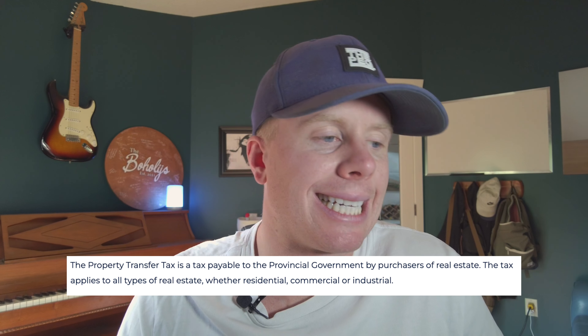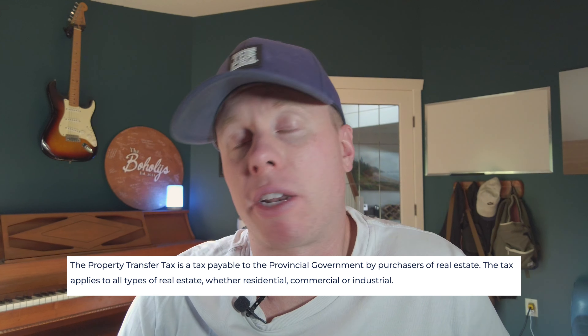Moving on to number two: the dreaded property transfer tax. Property transfer tax is a tax levied on the sale and transfer of real property here in British Columbia, usually paid by the buyer and due on completion of sale. It's calculated at 1% of fair market value up to $200,000, 2% from $200,000 to $2 million, 3% from $2 million to $3 million, and an additional 2% after $3 million. Based on the average property price in the central Okanagan of around $750,000, that PTT bill is going to run you around $13,000.